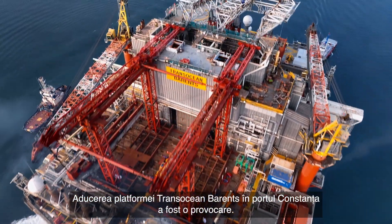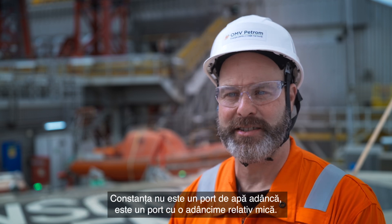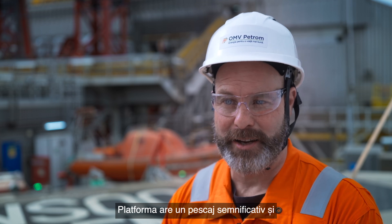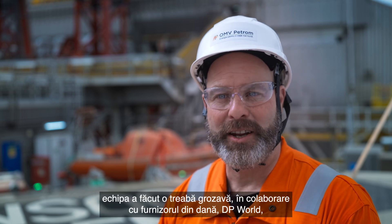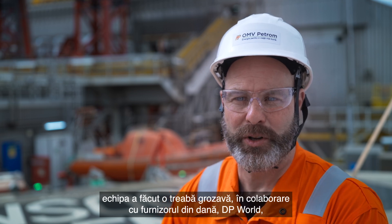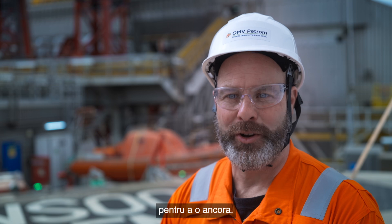Getting the TransOcean Barents into the port of Constanza has been a challenge. Constanza is not a deep water port — it's a relatively shallow water port. The rig has a significant draft, and the team did a great effort working with their provider on the quayside to be able to move up alongside.